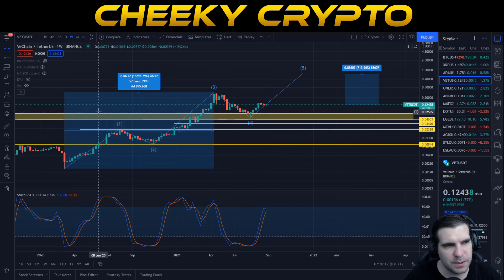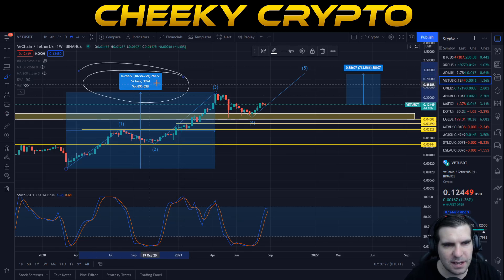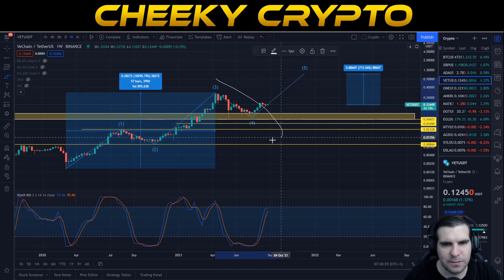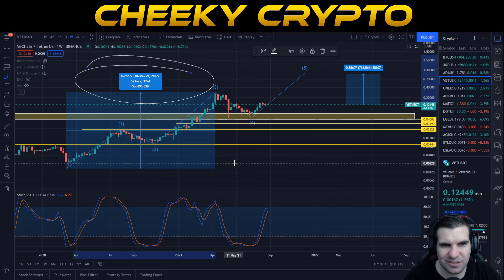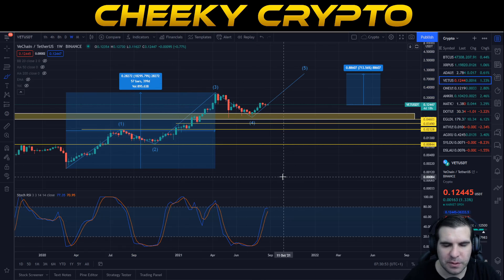Let's get into some technical analysis here for VeChain. We're going to start things off with the weekly chart. Obviously we have seen a significant rise in value since March of 2020 through to April of 2021 — this is 18,295%. VeChain has actually been moving quite well in the last year and a bit, and it is one of the top gainers overall at 18,295% within the portfolio.